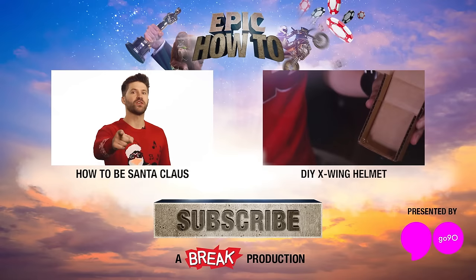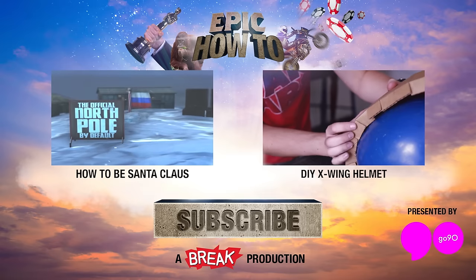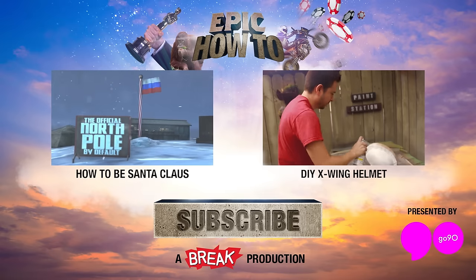Wanna watch Phantom Menace? Hey guys, click here to see other epic feats you can accomplish on your own, and don't forget to subscribe for more great Omni content, cause that's what you're supposed to do.